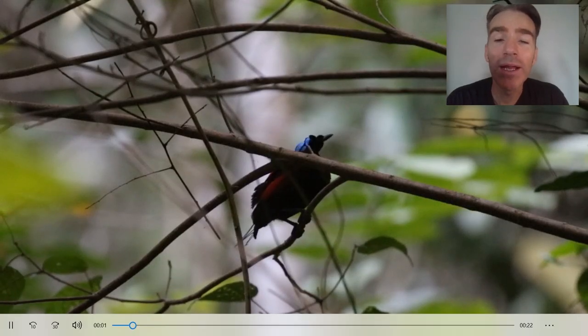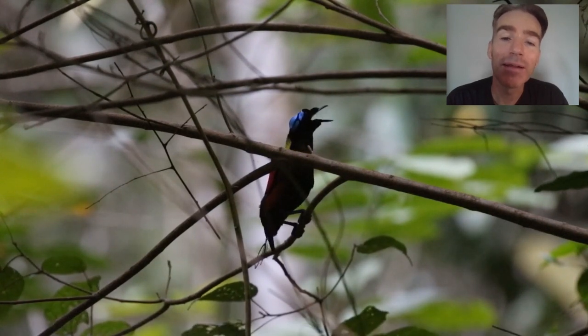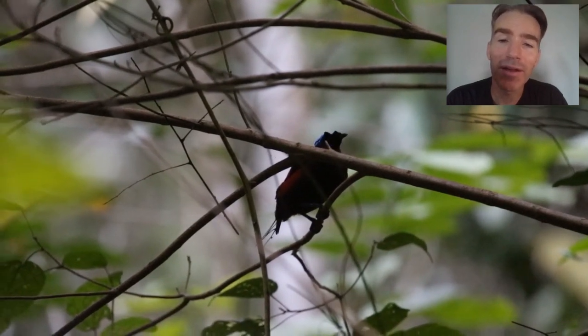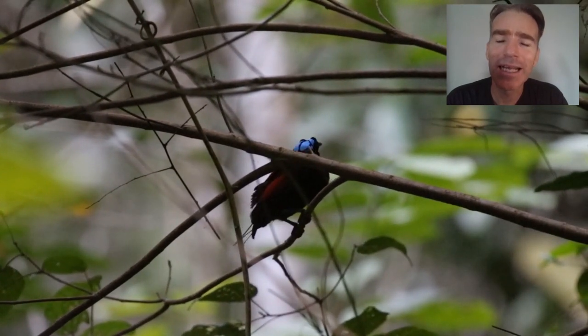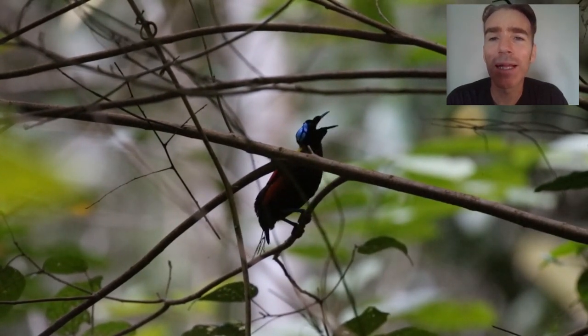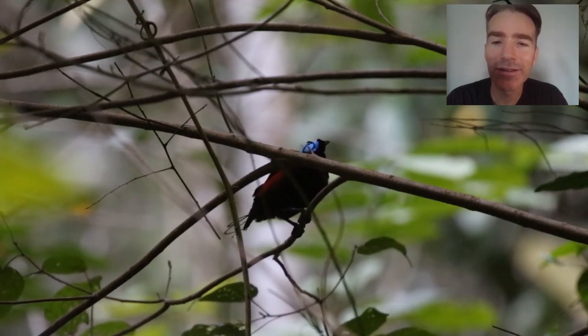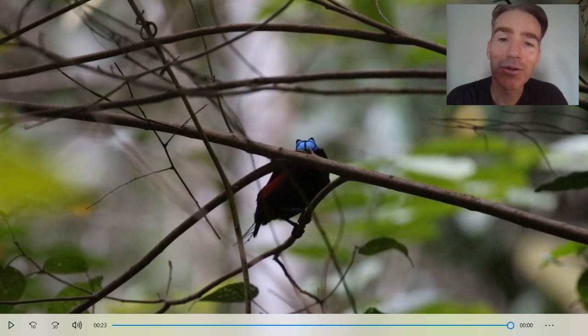We arrived early in the morning at the blind and had a male calling very loudly from a perch, trying to call in a female. Every time it called it would ruffle its feathers — a wonderful atmospheric scene. Then it moved down onto its display ground, which it keeps impeccably clean, tossing off leaves that had fallen there, and finally we saw some very nice displaying behavior between the pair.